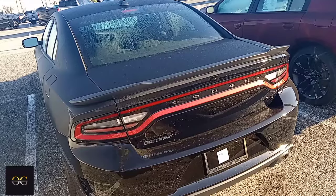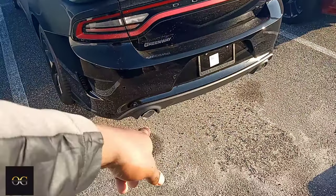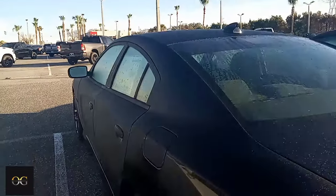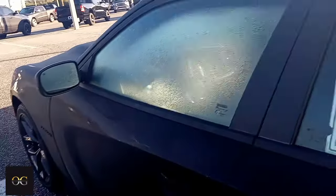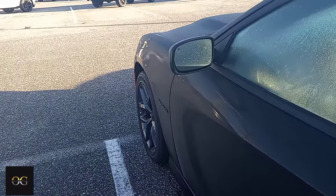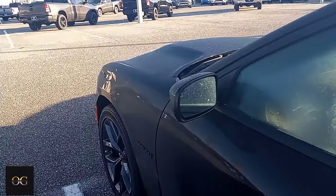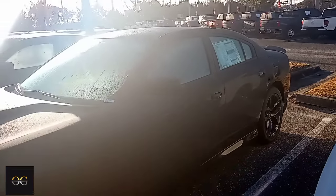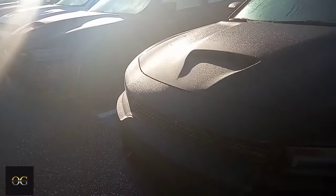Then you got the all-black Charger RT with the dual pipes — you see them big old pipes right there. Got the wing on the back. This one's tinted, got the same rims on there. They want 41 for this. This is a 2021 Charger RT Black Top. I wonder why they call it a Black Top — because even the badge that says Hemi is black. Got the side skirts right there, black. The wing, black. Everything about this thing is black.